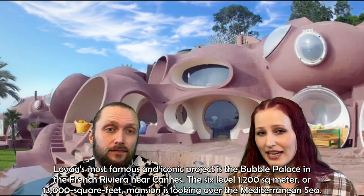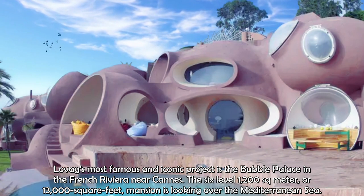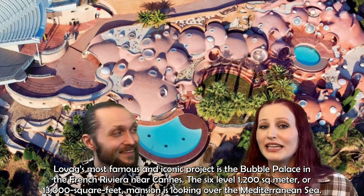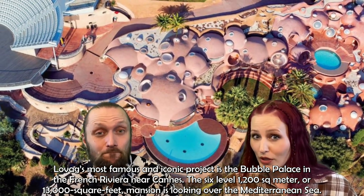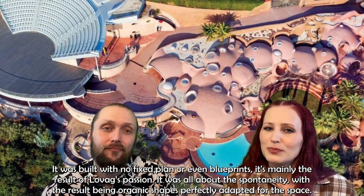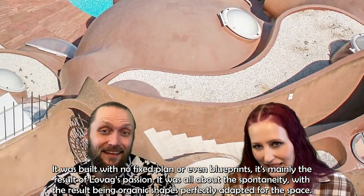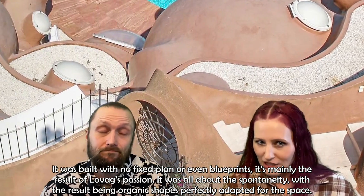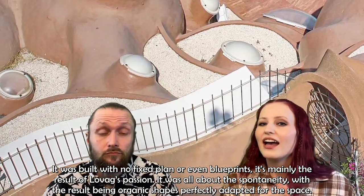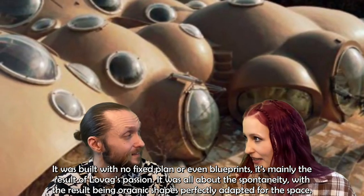Lovag's most famous and iconic project is the Bubble Palace in the French Riviera near Cannes. The six-level, 1,200 square meter — or 13,000 square feet — mansion looks over the Mediterranean Sea. It was built with no fixed plan or even blueprints, mainly the result of Lovag's passion. He wanted to do it all spontaneously, and the result is organic shapes perfectly adapted to the space.